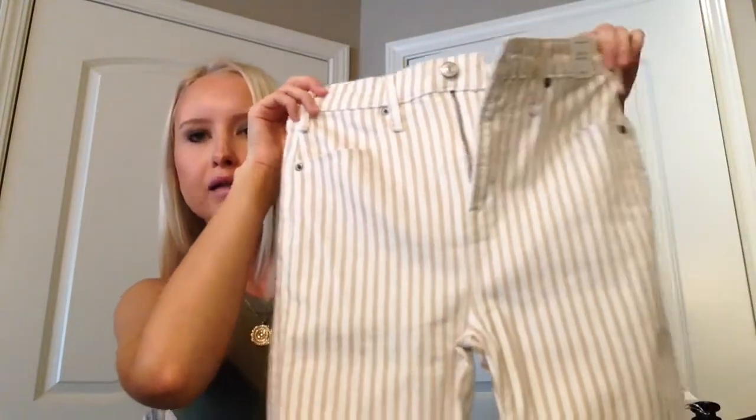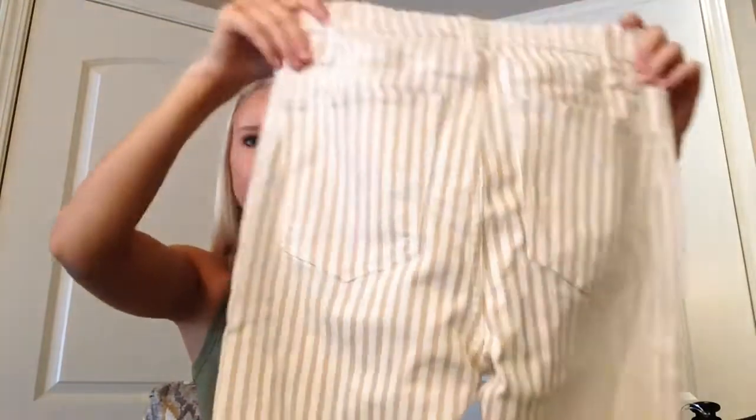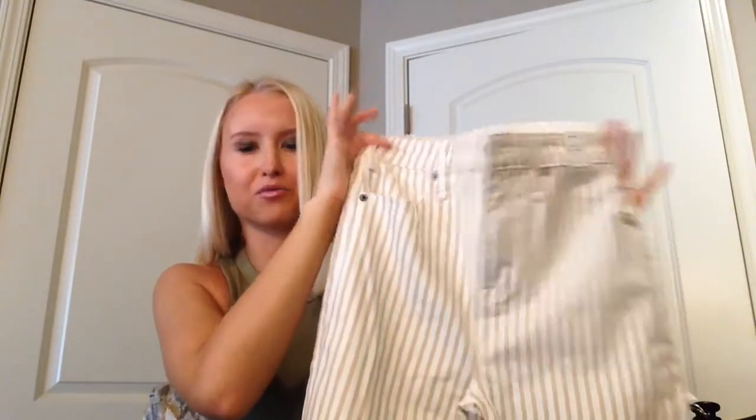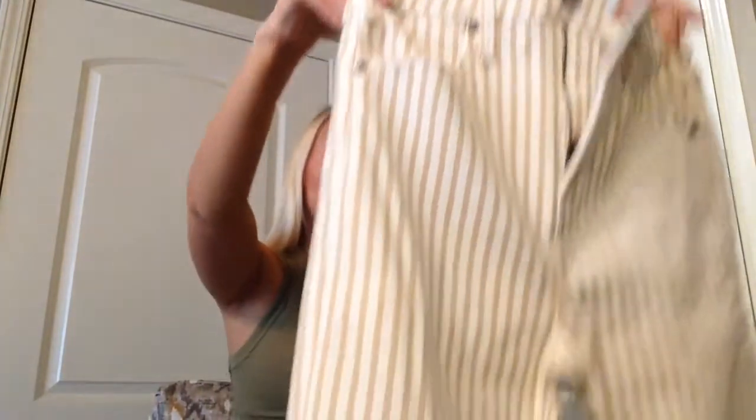Next I'll do Abercrombie. I got these really cute jean-material pants with a fun nude and white stripe. Here's the back — they're a little bit high-waisted, I'd say kind of mid high-waisted. When you come down they're kind of an ankle length, just above the ankle. I got the short size because I'm 5'3" and was afraid the long would be too long and you wouldn't get the ankle effect. They flare out just a tad and have that raw edge at the bottom.